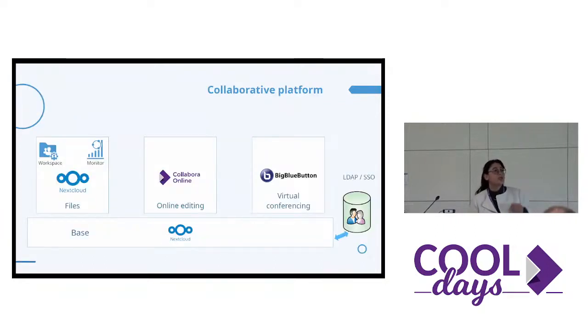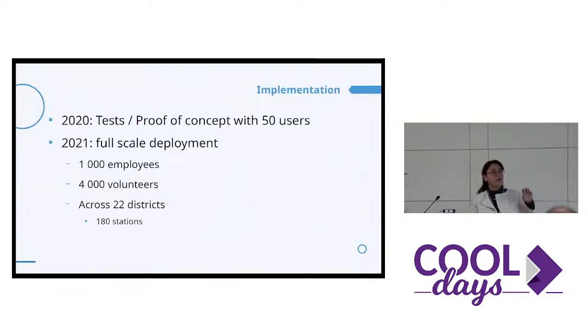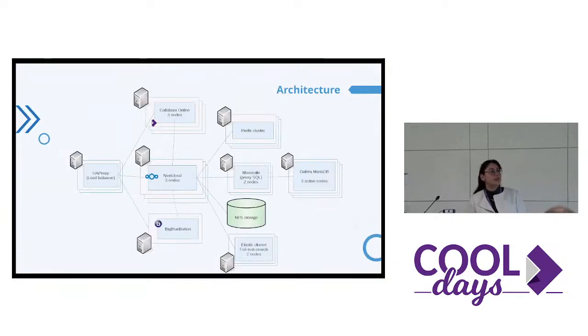What did we choose? Nextcloud with Workspace and Monitor, our products, Collabora Online, and BigBlueButton. For the implementation, it began in 2020 with some proof of concept with pilot users, and then it was a success. In 2021, it was the full-scale deployment, over 5,000 people and across 22 districts. For the architecture, we have three Nextcloud nodes and all the needed components with it, three Collabora Online nodes, one BigBlueButton server, and a load balancer to split the flows.